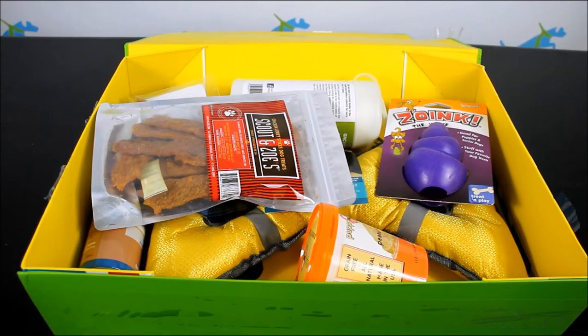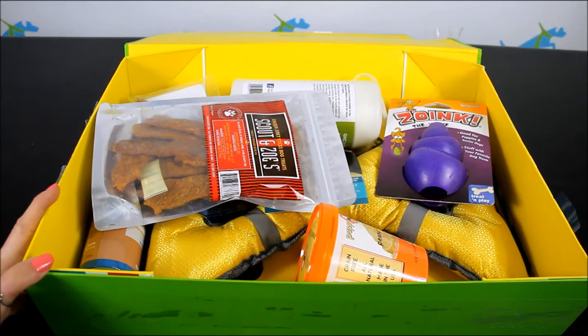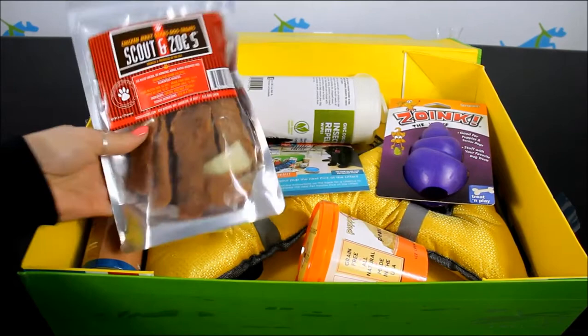Items could be toys, treats, pet accessories, and you'll also get something for you in here. You can customize these boxes for dogs or cats. All the treats that come in here are made in the USA or Canada.